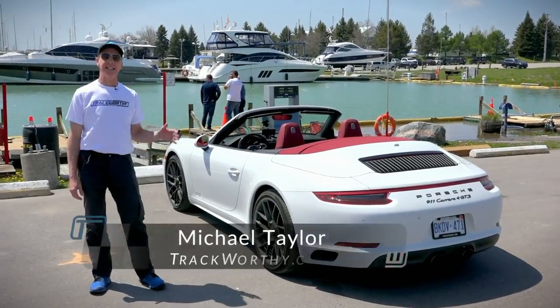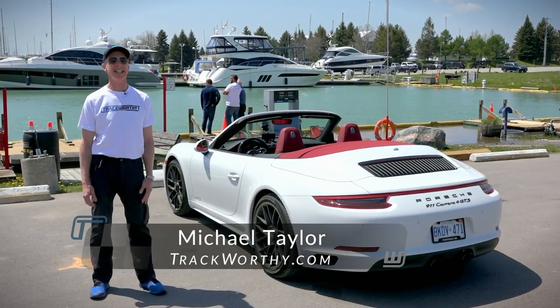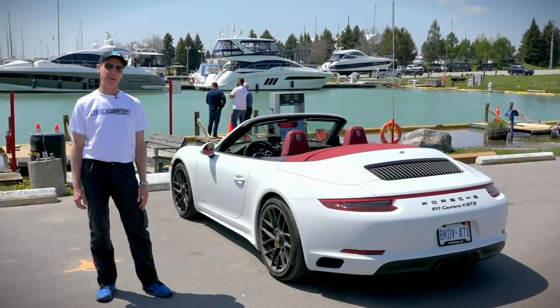Hi, it's Michael from Trackworthy and this is the first in Canada 2017 Porsche 911 Carrera 4 GTS Cabriolet.